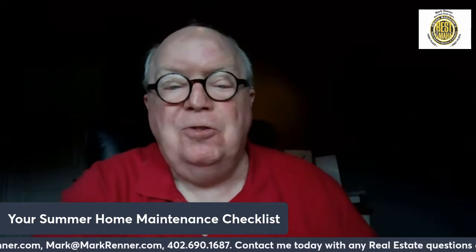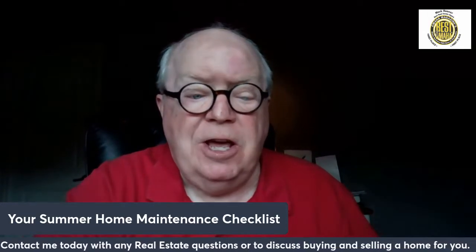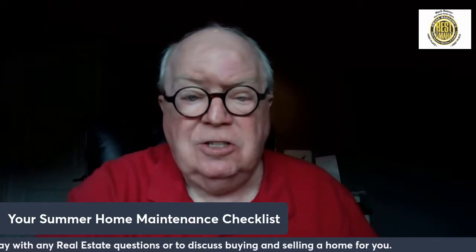Hi, I'm Mark Renner from Berkshire Hathaway, Ambassador of Real Estate. I'm known as Mr. Omaha, and welcome to my video today: your summer home maintenance checklist.